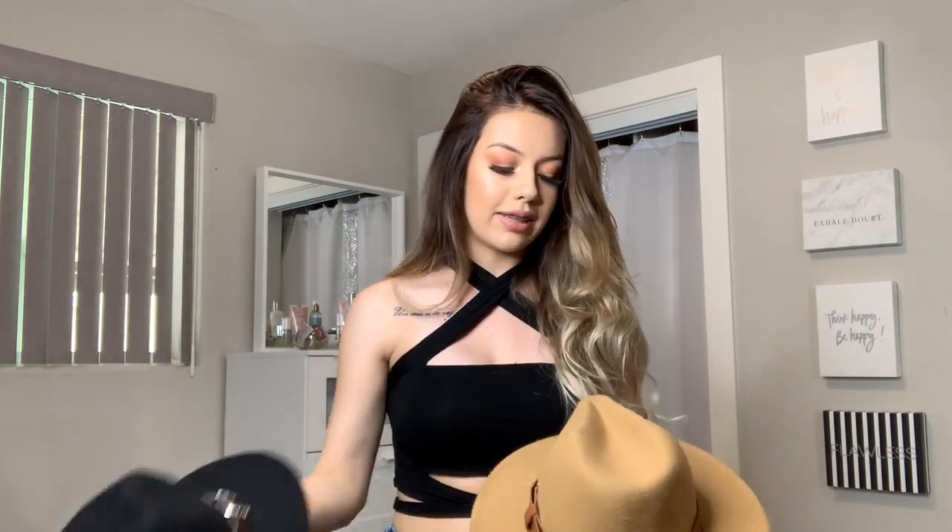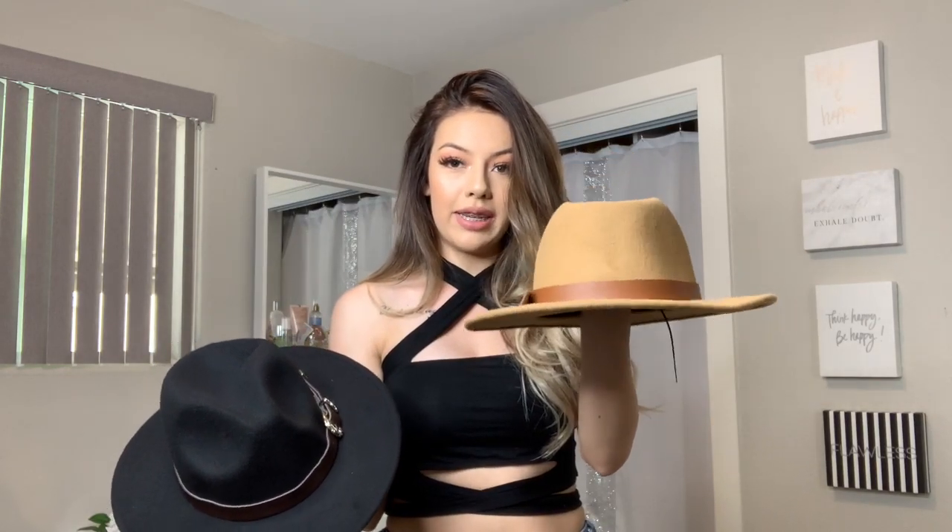Last but not least — these hats. When they arrived I was so mad because they came completely flat. I had to push them out and they're still deformed — you can see how lopsided they are. But I actually really like them. Especially since they'll get dirty at outdoor events, and these are only about five dollars each. I'm thinking of taking off the band and replacing it with cuter ones from a western wear store.